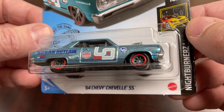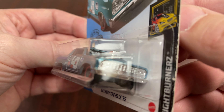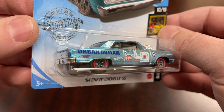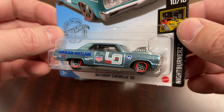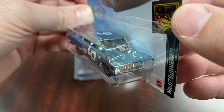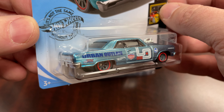The 64 Chevy Chevelle SS made its debut in 2012 in the new model series — basically a first edition. This toy is based on the real car that featured a 327 cubic inch V8 with a four barrel carburetor. It was probably pretty quick for the time, but times have changed.